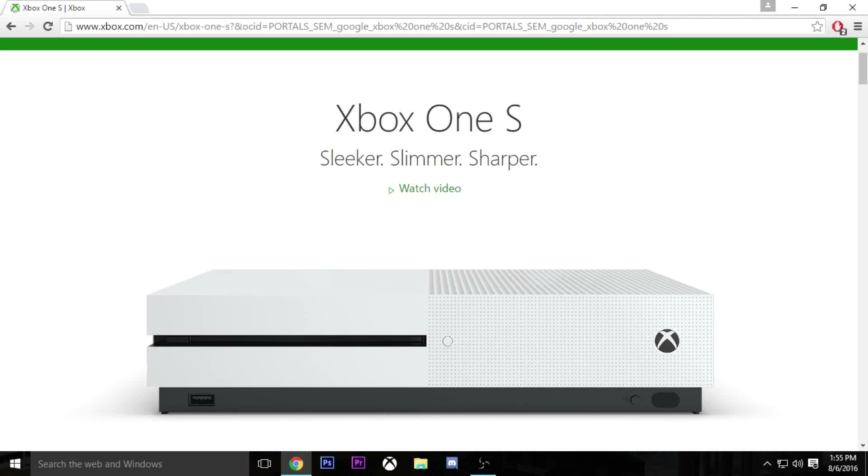Hey guys, what is going on? It's BeandDawg here, and in today's video I'm going to be discussing the new release of the Xbox One S, which I believe was officially released a couple days ago, and I'm basically going to be talking about the new things with it and whether you should or shouldn't buy it. So let's just jump straight into this.